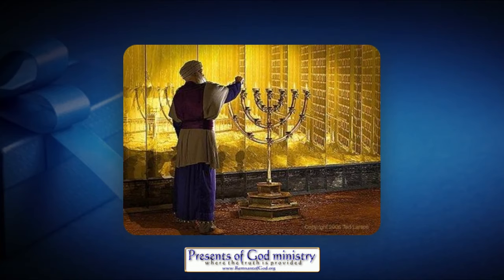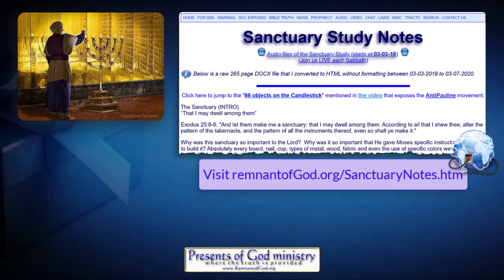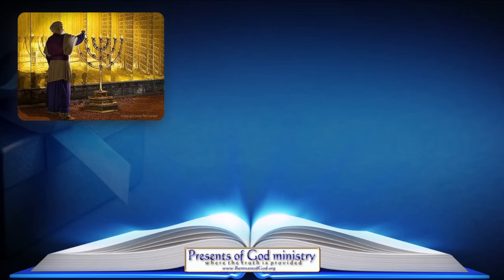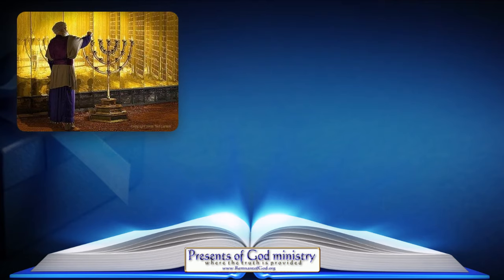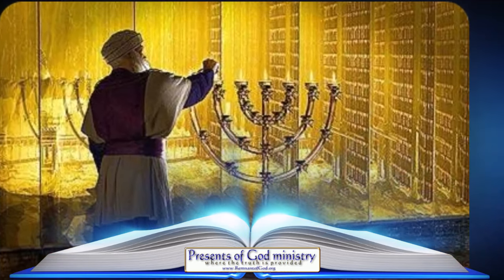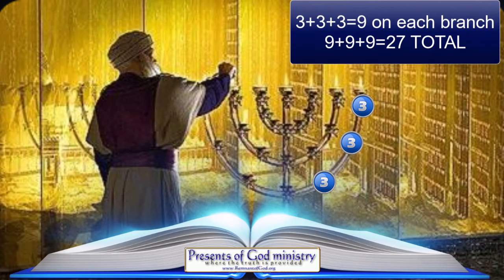You can access just such a study located here on my main website. Honest and diligent students of the Bible do know that the candlestick in the holy place represents all 66 books of the Bible. When you look closely at the candlestick, you see that on each side of the main branch it has three smaller branches that contain nine ornaments on each branch, which totals 27 ornaments on each side.